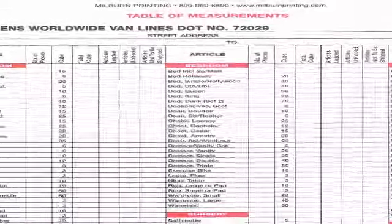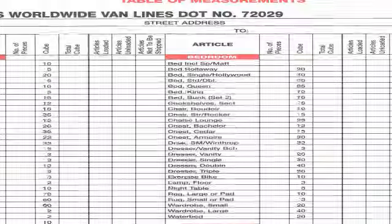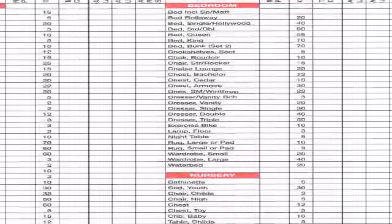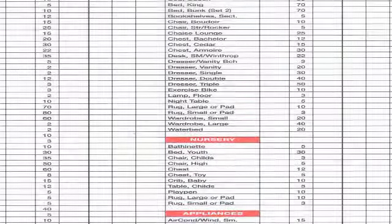It's the little things that make a big difference. An incomplete cube sheet might not seem like a big deal, but it can cause big problems for our customers and drivers on move day.